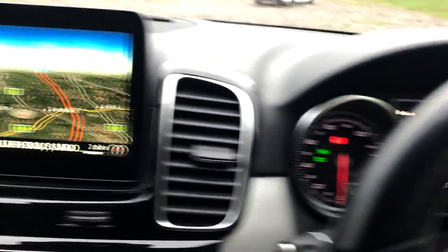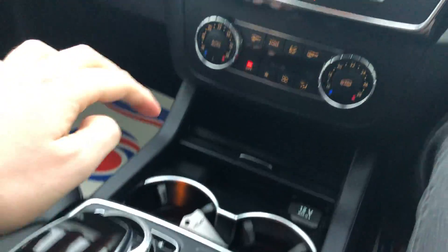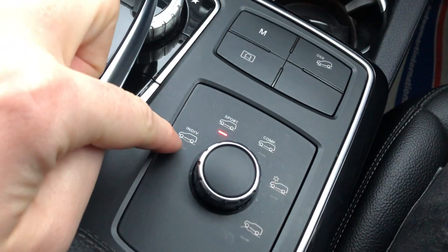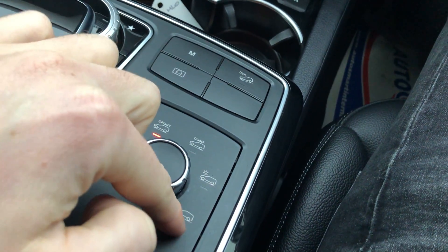Nice sporty dials and display, satellite navigation, and a nice easy-to-use touchpad for the different media settings — swipe through like so. We've got the different drive modes: individual, sport, comfort, and snow and ice or off-road settings as well.